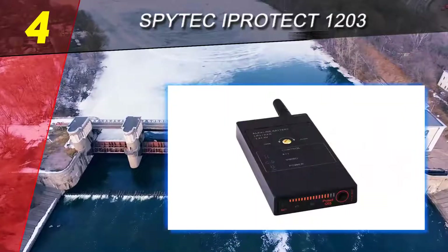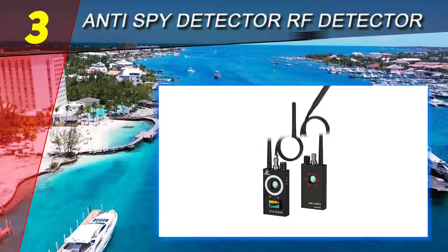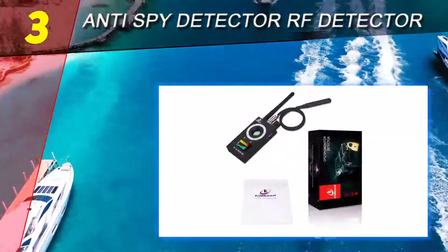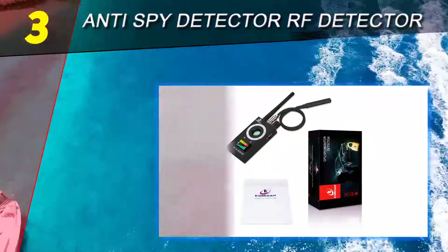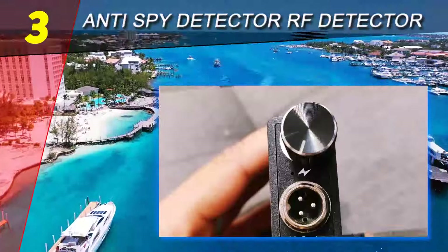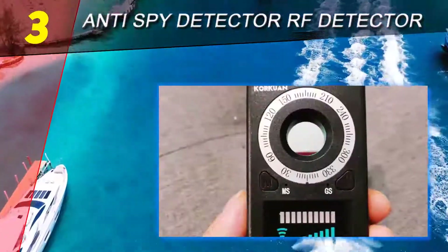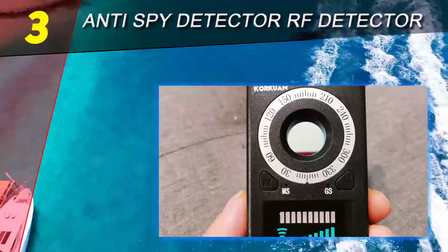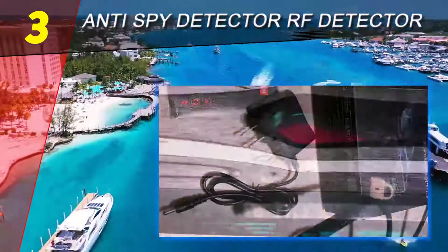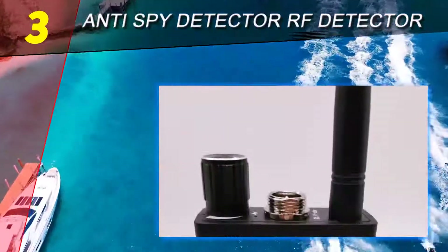Halfway through our list at number three: the Anti-Spy Detector RF Detector. It comes with extremely high sensitivity, a robust anti-jamming system, and an adjustable frame covering a wide range of detection frequencies. This sensor can detect 5.8 GHz small spy cameras, 1.2G and 2.4G wireless cameras, GPS trackers, CDMA, 4G signals, and 2G, 3G, and 4G networks, including bugs and locators, in a very efficient and accurate manner.